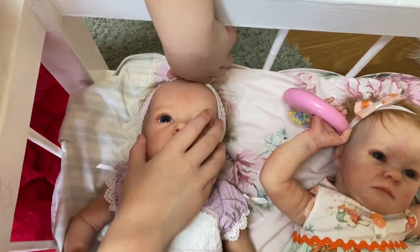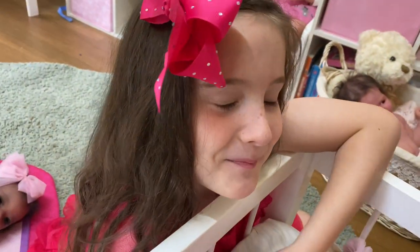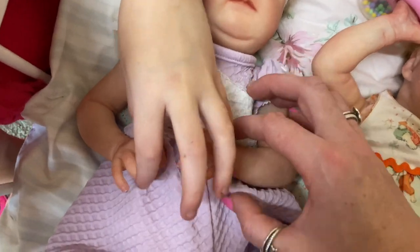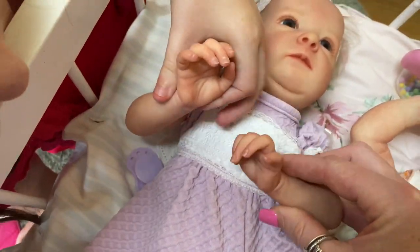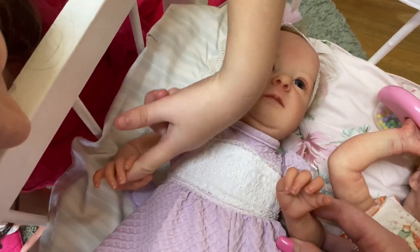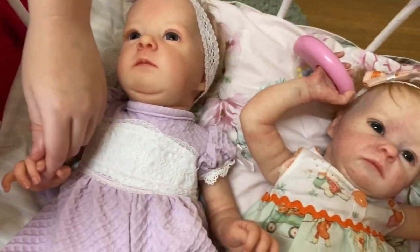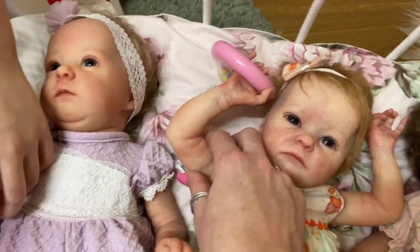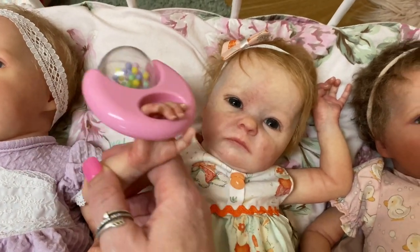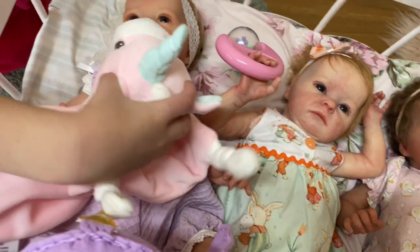We don't have any matching clothes for all three, so I thought that's something we can do soon — try and get a matching outfit for all three. These babies have really good hands for holding things. Show us their little hands, Aaliyah. They hold your finger and it looks really cute. Little Cassie is holding her little rattle, and Chloe's got her little teddy.